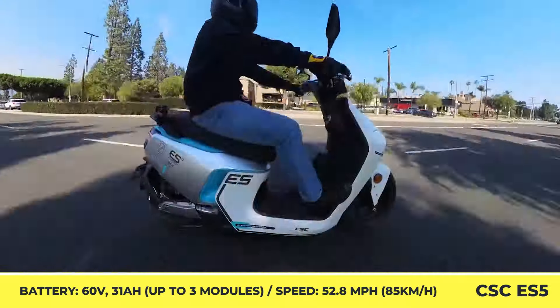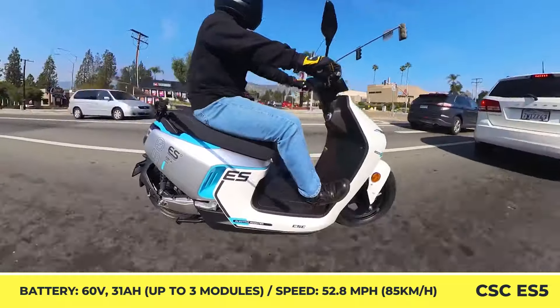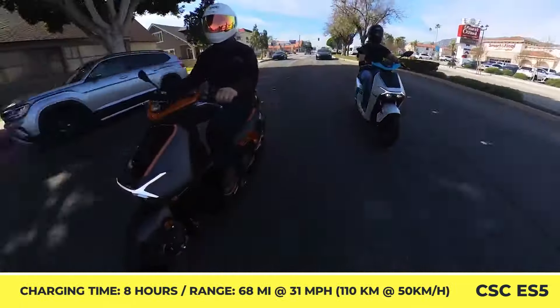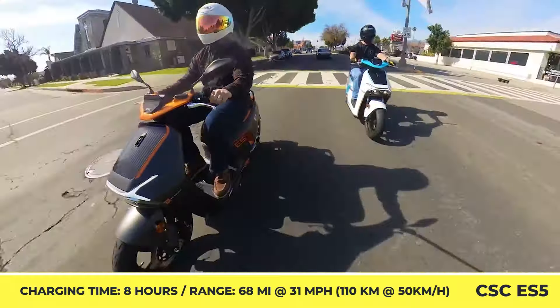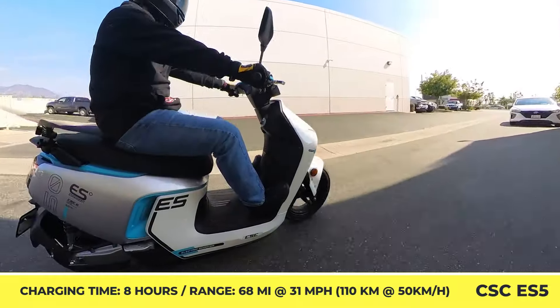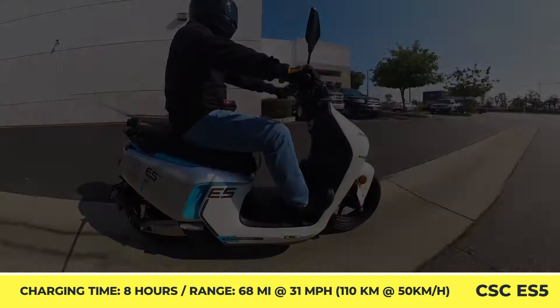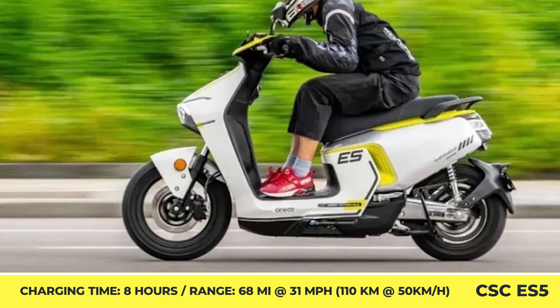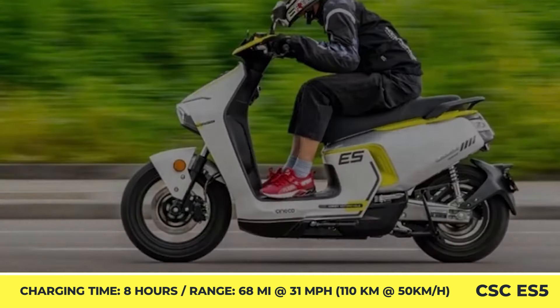The battery setup is represented by a set of three 60-volt and 31-amp-hour lithium-ion battery packs. The battery packs are removable for your charging convenience and can grant you an estimated riding range of 68 miles with an average speed of 31 miles per hour. The remaining battery range, as well as other performance metrics, can be tracked with the help of a colorful TFT instrument display.